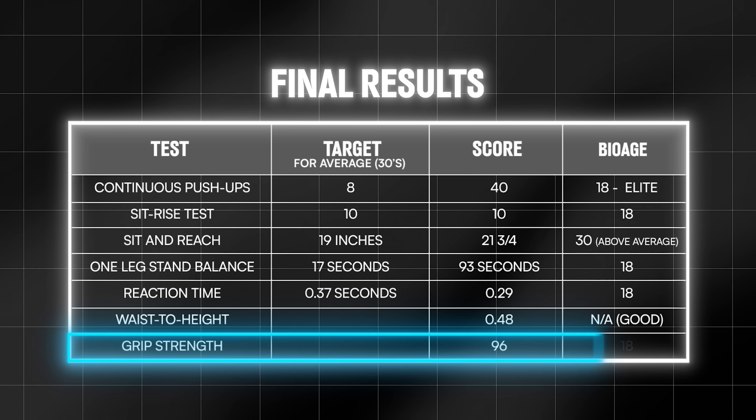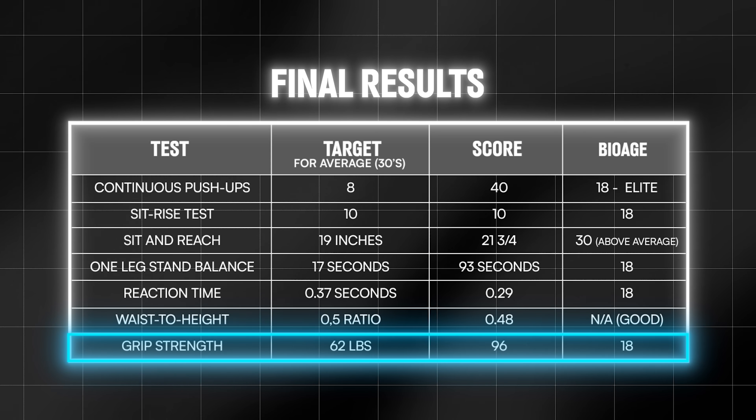Lauren is definitely an exception to the rule — I don't know if I would expect someone to show up and do all seven tests and be off the charts. Lauren, you really did an amazing job today. That was the last test — it was a bonus because this device costs $20 on Amazon. The others are free to do.